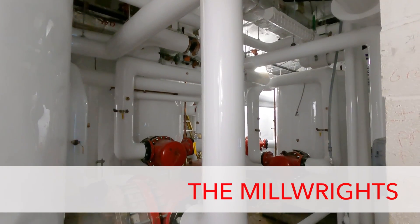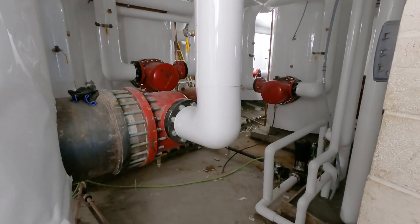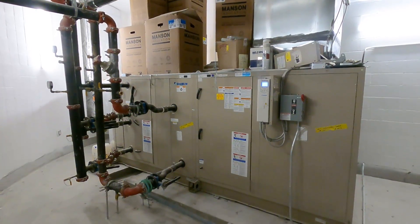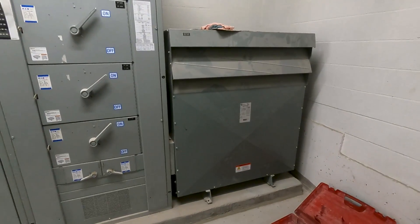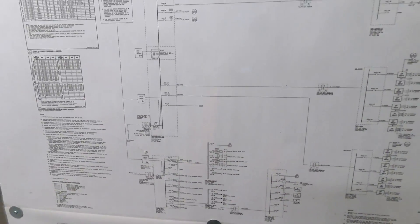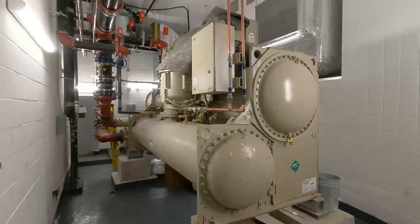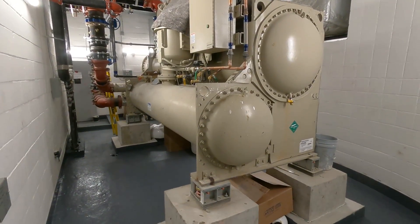Construction millwrights are industrial mechanics who handle, move and install industrial machinery and mechanical equipment. When there are large or heavy pieces of equipment such as generators, tanks, boilers and transformers, the millwrights are the experts at handling this. They read the drawings and diagrams, view the site conditions and determine a work procedure. From there, they use their knowledge and experience to assemble, adjust and align pieces of equipment.